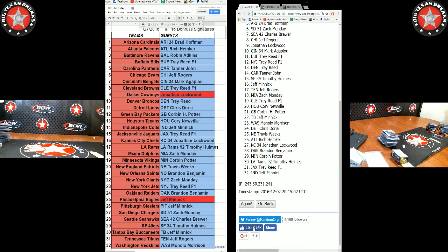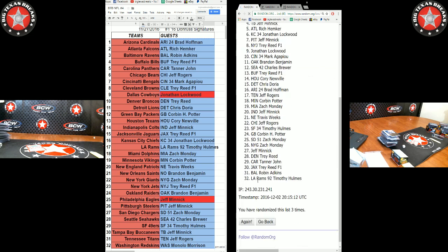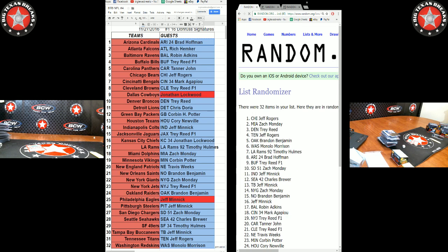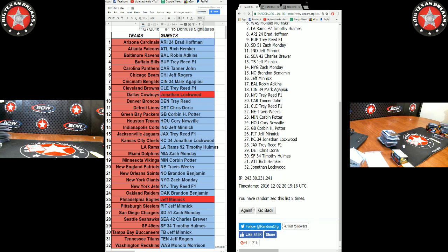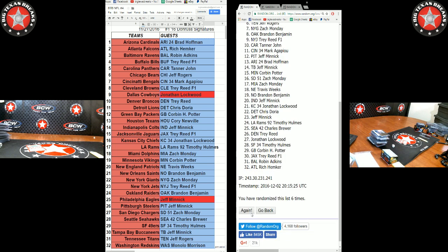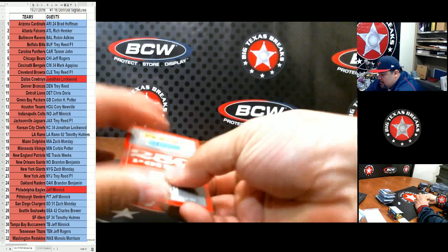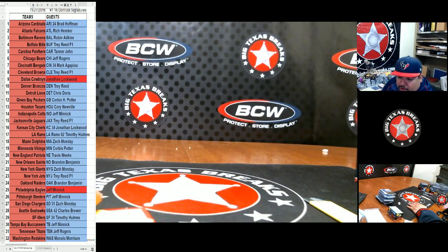Going through seven rounds on the randomizer — one, two, three, four, five, six, and the seventh and final: Trey! Trey wins the 250 points — congratulations Trey, this goes to you brother! That was case number one.